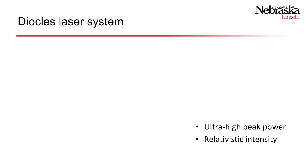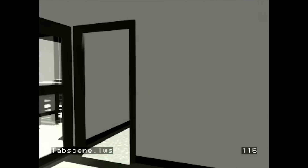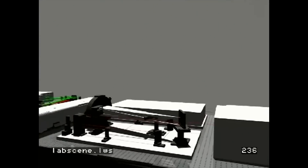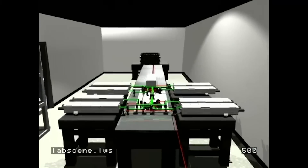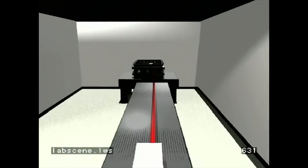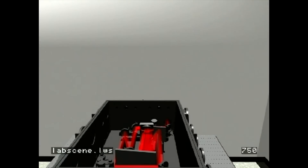The Diocles laser system produces ultra-high peak power and relativistic intensity light. The way it works is we start with a very short pulse, femtosecond in duration. We then stretch it in time, amplify it, and then after it's been amplified through all of its amplification stages, we compress it with a pulse compressor producing a petawatt of peak power.